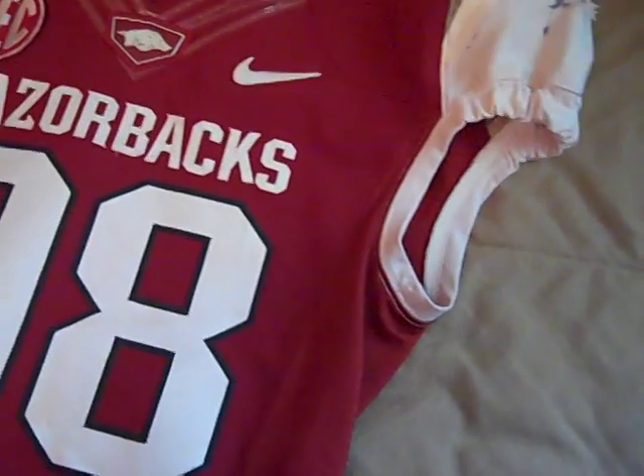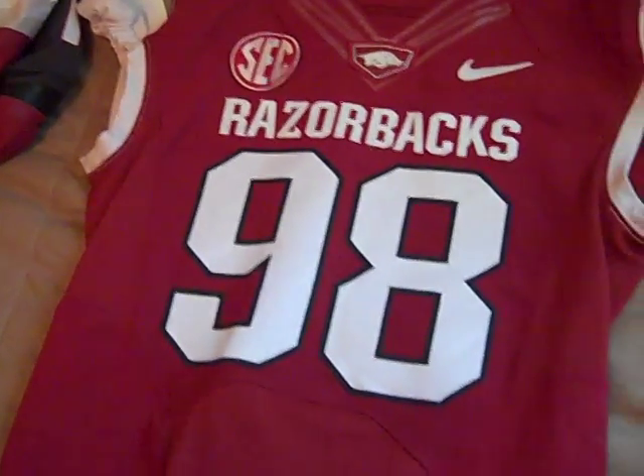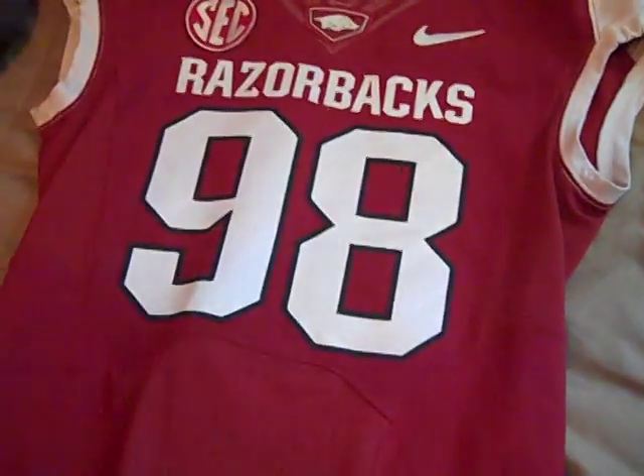I thought it was just a cool jersey to have because it honors Robert Thomas, who I think went to the Redskins — either got picked up as a free agent. Hopefully he can get back from his injury and have a good career in the NFL.